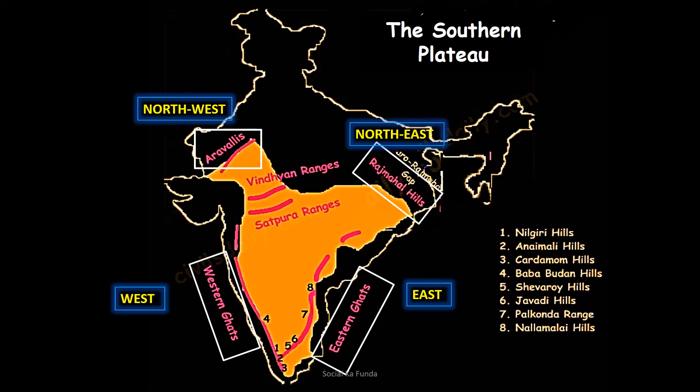To the south of the northern plains lies the vast southern plateau of India. It is triangular in shape and covers a major part of India. The land here is rocky and uneven. The southern plateau is bordered by the Aravalli range on the northwest, the Rajmahal hills on the northeast, the hilly region called the Eastern Ghats on the east, and the Western Ghats on the west.